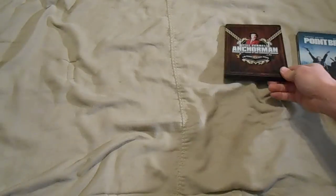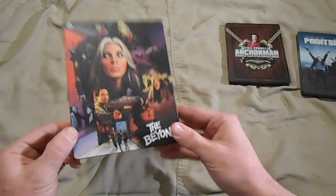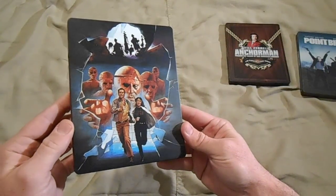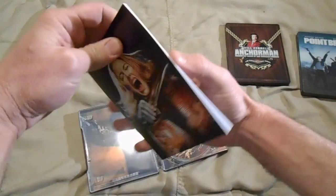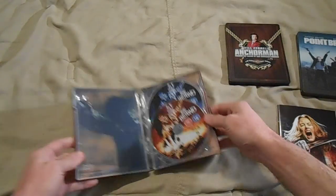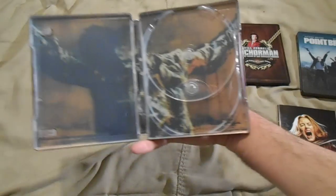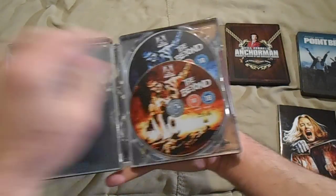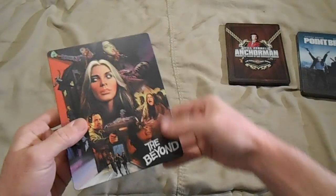Last but definitely not least, I really really wanted this one: The Beyond. Look at that artwork — isn't that fantastic? Great film, I'm so glad it got a really cool release like this steelbook. The back also has more freaking awesome artwork. Opening it up, this one's got all kinds of goodies — got a nice thick booklet. Just the booklet itself is really nice. Then the discs have great looking artwork — Blu-ray, DVD — pretty sweet. This one wasn't quite as cheap as the other two; I believe it was about 13 pounds, so roughly 20 bucks. Definitely worth it.